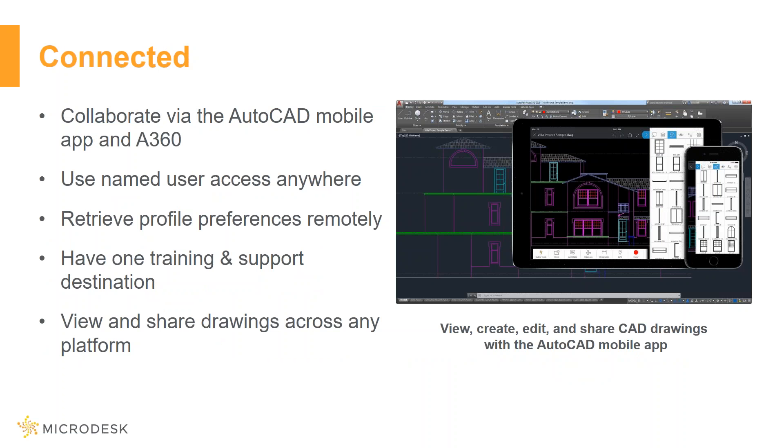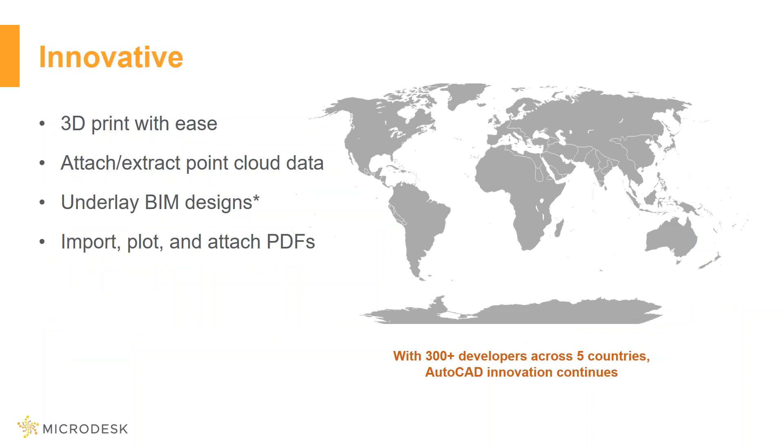Through their A360 Autodesk mobile app, users can access, review, and collaborate on drawing files anywhere via desktop, tablet, or phone, so you can stay connected anywhere. Autodesk continues to be a leader in innovation — users can utilize 3D printing, work with point cloud data and BIM designs, and enhance workflows with PDFs. You can attach popular BIM file formats as underlays to your AutoCAD drawings, use AutoCAD XREF tools, attach Navisworks files, or download the BIM 360 Glue add-in to reference BIM 360 models.